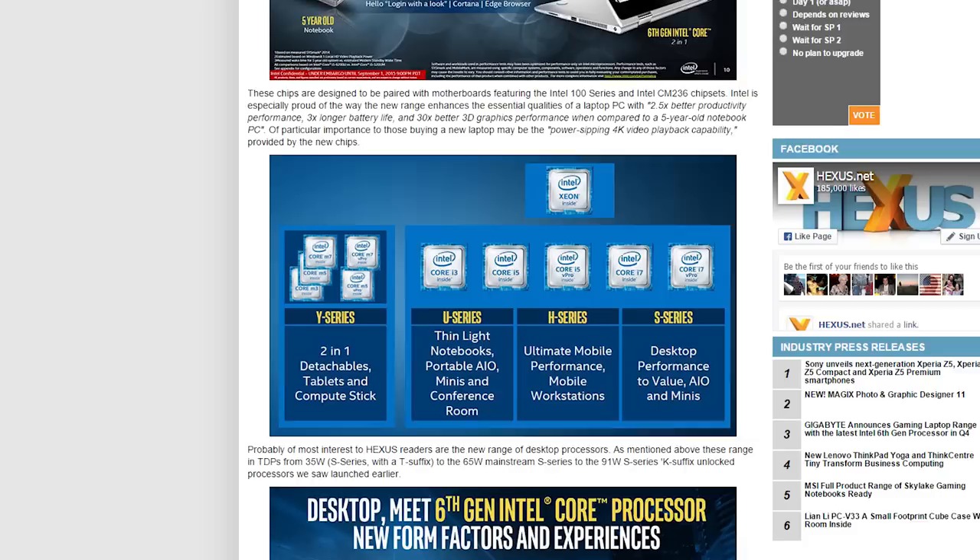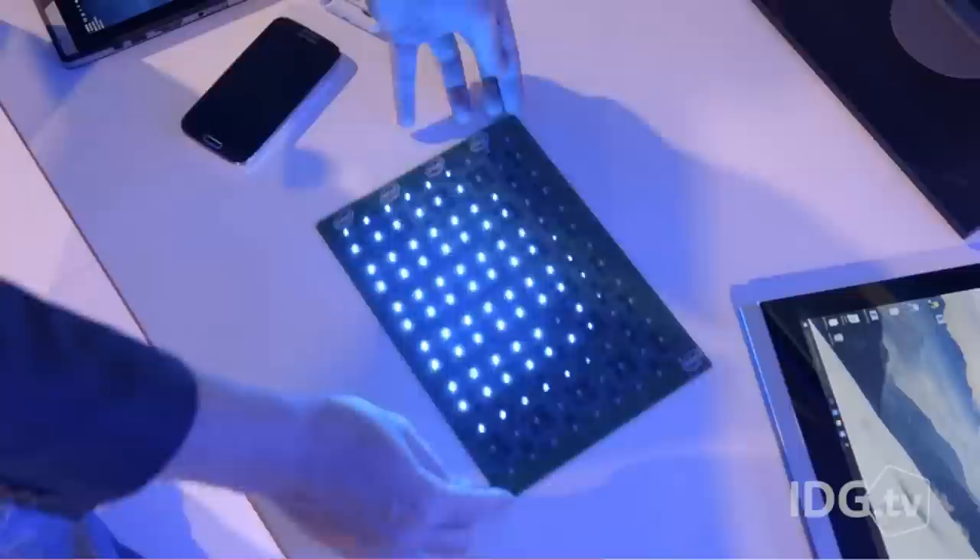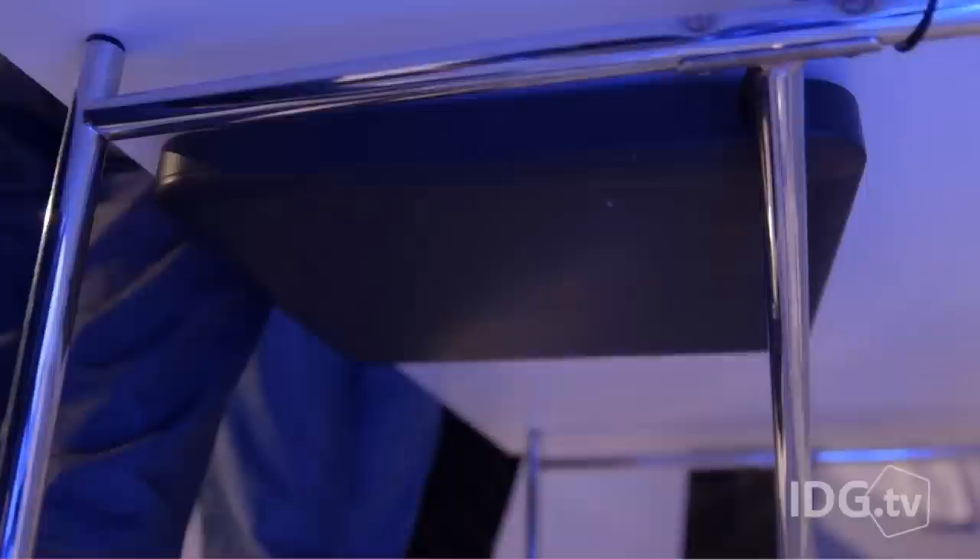Intel fleshed out their lineup of Skylake processors with the Core M variants now being named the M3, M5, and M7 — like smaller versions of the i3, i5, and i7. They also demoed a way for laptops to use wireless charging with a mat installed under a desk. Together with Intel's WiGig tech, this could lead to a completely wireless work desk, which is pretty cool.